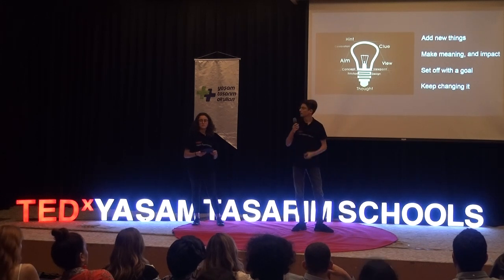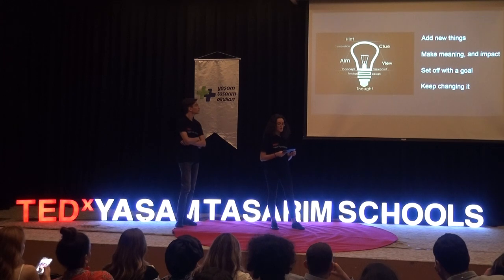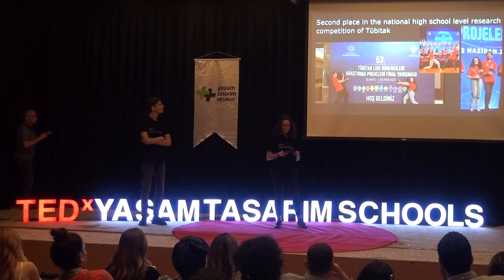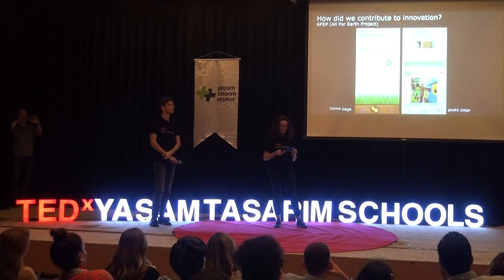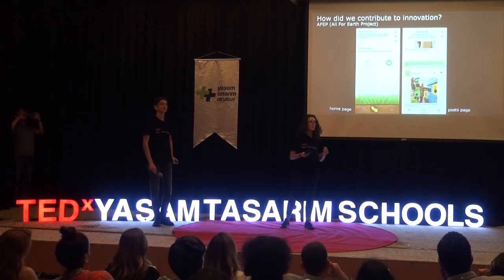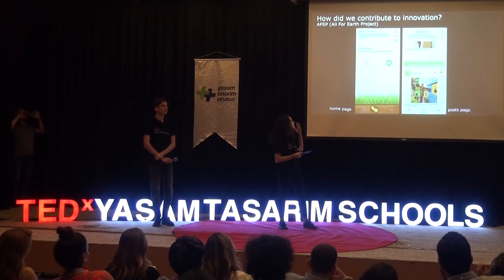Now we will talk about the little project, the innovation that we made last year with my friend. As you might have seen, about this time last year, we achieved second place in the National High School Loan Research Competition. We, as a small team, had nothing but a strong aim to make change towards a better future with an app. Our innovation is called AFER, which stands for All for Earth Project. Our mission is to protect the world and our future generations from further environmental damage, pollution, and global warming. What makes this project innovative is the way we achieve this.